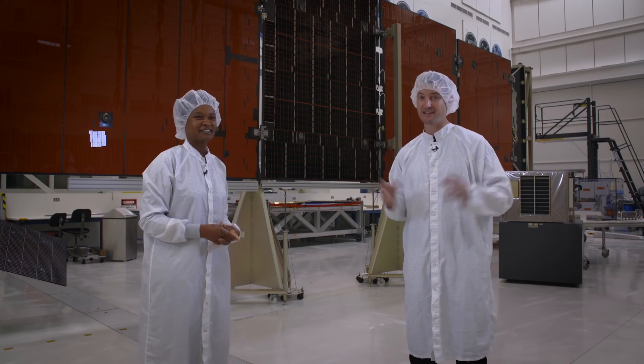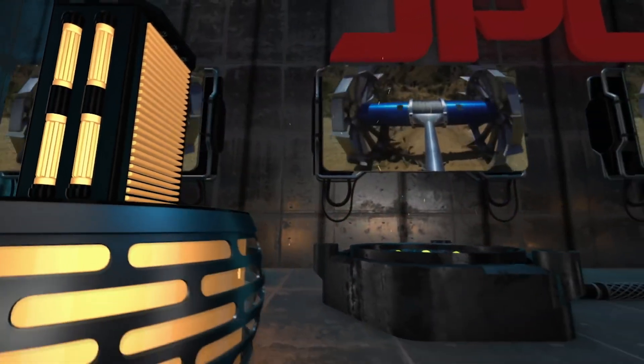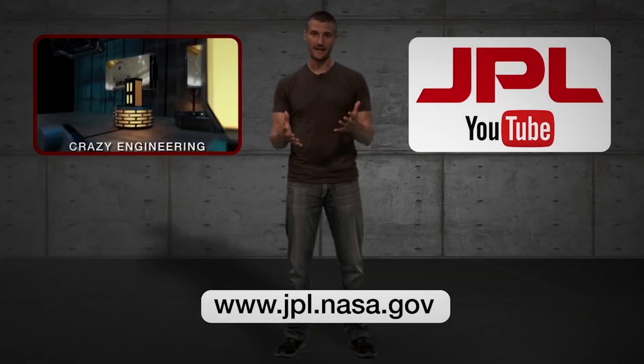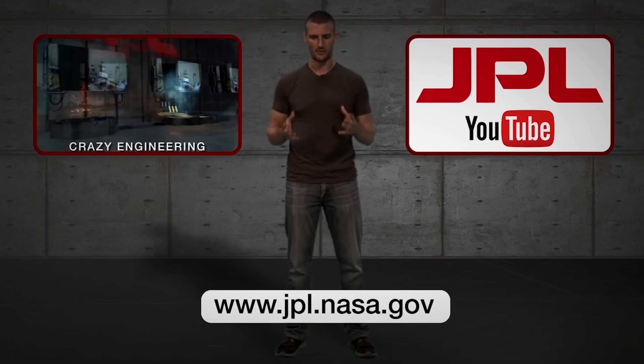Stay tuned for that mission getting to Jupiter, and check back again for some other crazy engineering. If you liked that, you can click over here to watch more crazy engineering, or click here to subscribe to the JPL YouTube channel. If you want to learn a lot more about what JPL is up to, click this link down here.